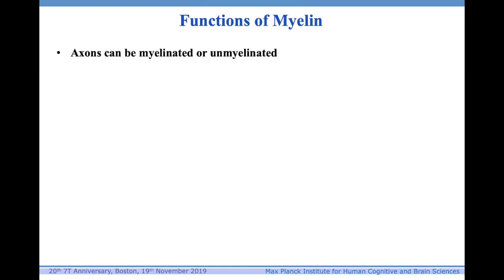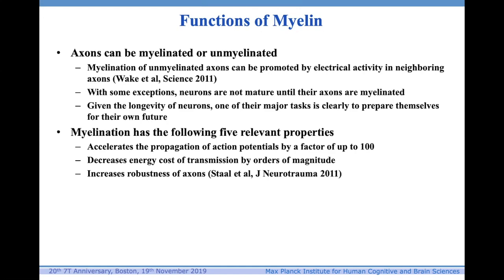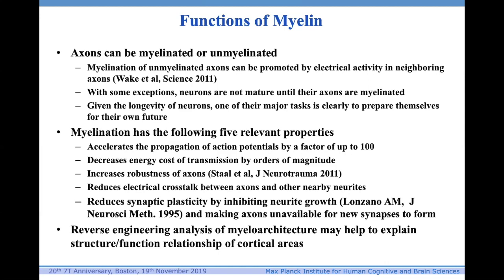Now let's ask ourselves why we have myelin. Obviously some axons remain unmyelinated into adulthood, but you could generally say that the myelination of an axon is a sign of its maturity. It has five relevant properties: it accelerates the propagation of action potentials; it decreases the energy cost of transmission by orders of magnitude; it makes axons stronger; it reduces electrical crosstalk; and perhaps most importantly in the cortex, it reduces synaptic plasticity — it inhibits neurite growth and makes axons unavailable for new synapses to form. Reverse engineering analysis of myeloarchitecture may help explain the structure-function relationship of cortical areas.